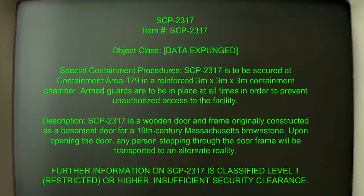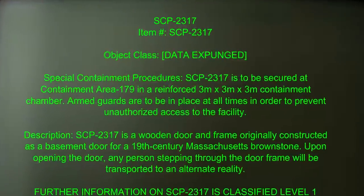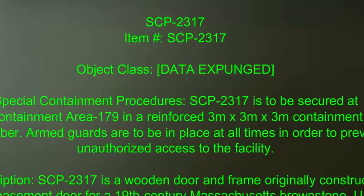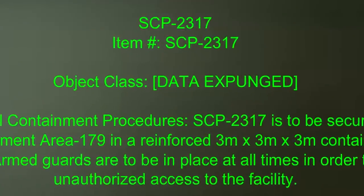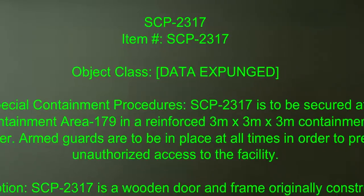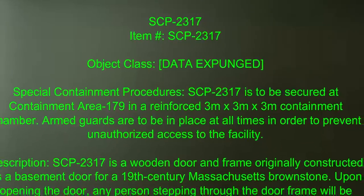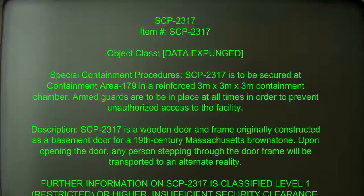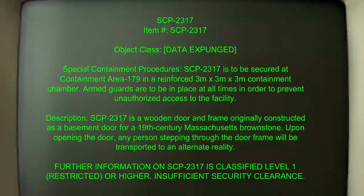Item number SCP-2317. Object Class. Special Containment Procedures: SCP-2317 is to be secured at Containment Area 179 in a reinforced 3m x 3m x 3m containment chamber. Armed guards are to be in place at all times in order to prevent unauthorized access to the facility.